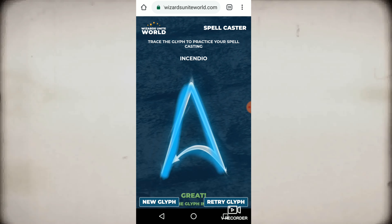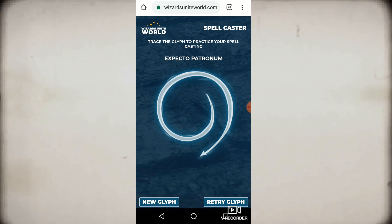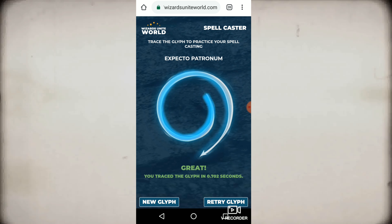Though tracing the spell glyph will not cast the spell, it's a safe learning environment. This system focuses on both accuracy and speed, resetting the glyph automatically if neither are within acceptable range.